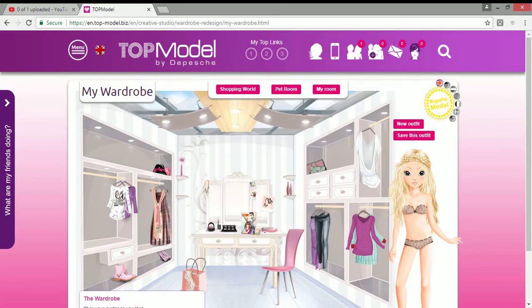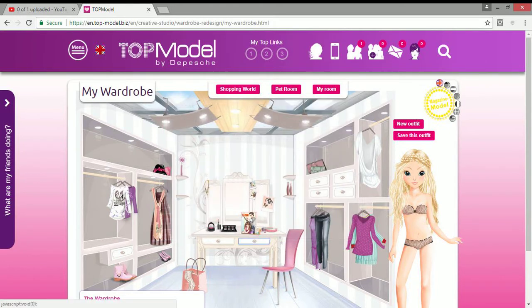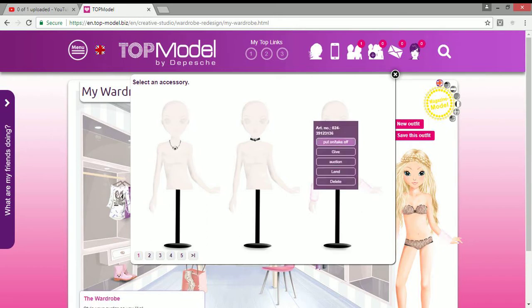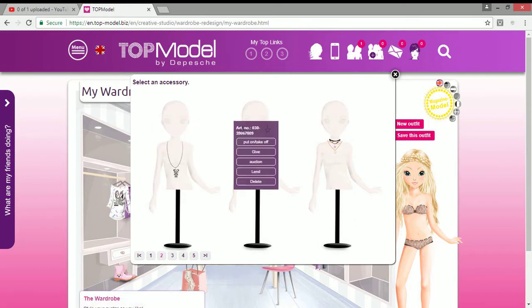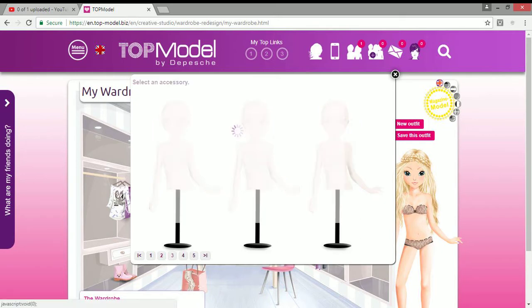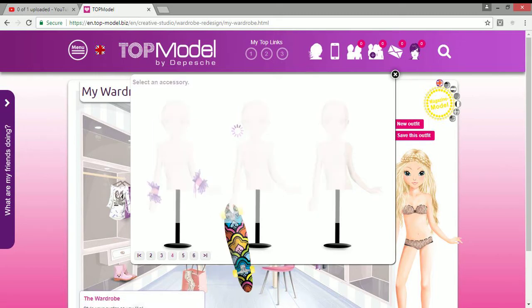I got this cute necklace, this choker, some fluffy wristbands which I got with a Christmas outfit, this teddy bear necklace, and these super cute star earrings. I've also got this choker, a necklace which is like chains and chokers, and this black choker.